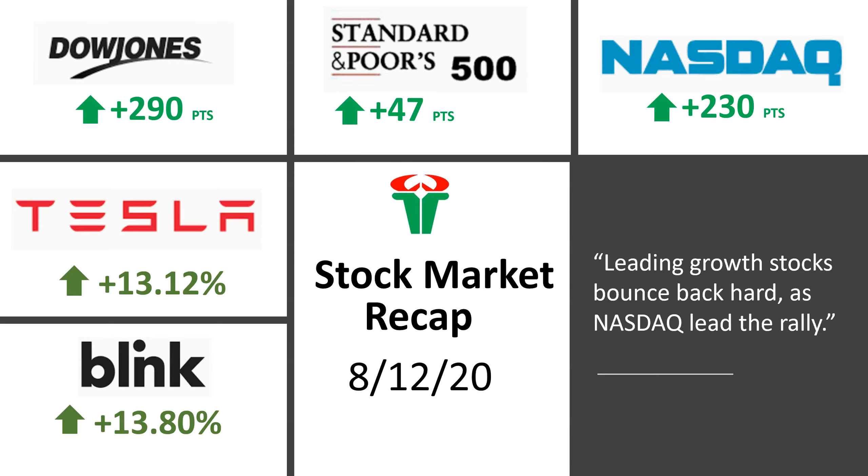Welcome back guys to another video, this is Raja. In this video we are going to look at today's stock market action for August 12th. We'll be looking at Dow Jones, S&P 500, and Nasdaq — their indices and their charts — and see how they behaved today, and we'll be looking at a couple of winners for the day and a couple of losers for the day.